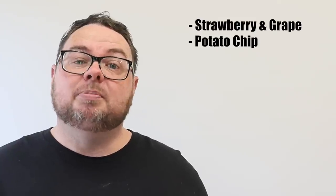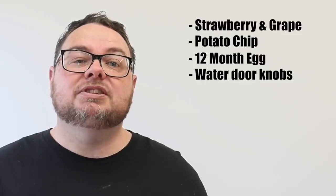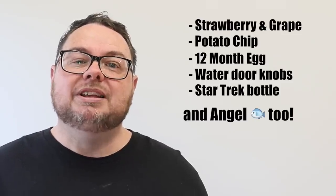Hi everyone. You might have seen last week that I put a poll on my community page. I asked you guys what resin update you were keen to see the most. Now although there was a clear winner in Angel, there was still some interest in some of the others. So on this week's episode, we're going to take a look back at some of my castings, including the Strawberry and the Grape, the Potato Chip, the 12-month-old Egg, the Water Doorknobs, and one of my favourites, the Star Trek Ship in a Bottle. So sit back and relax, and let's get started.